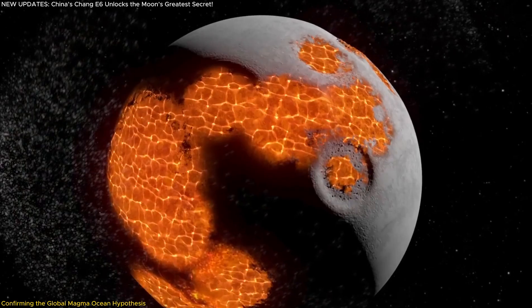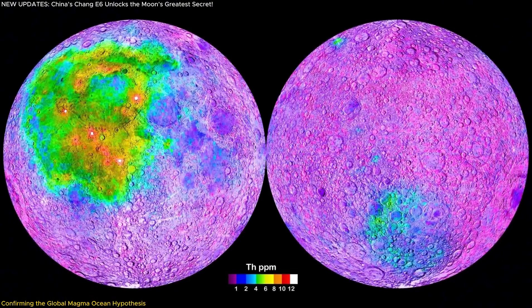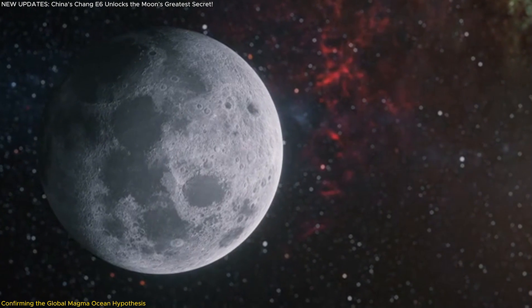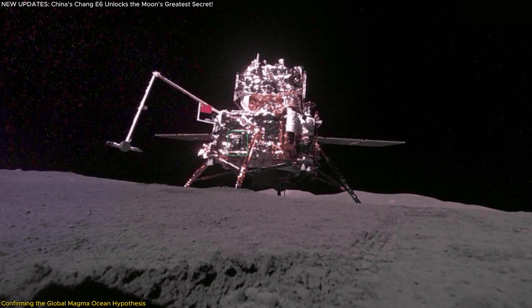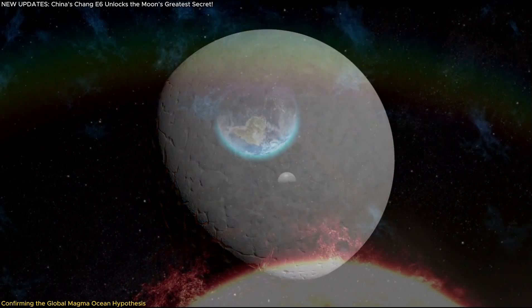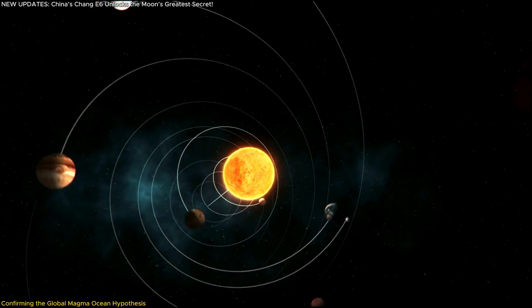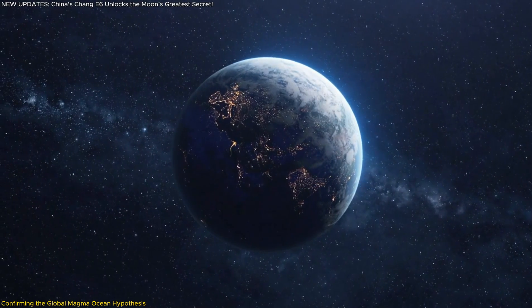The samples date back 2.823 billion years, meaning this magma ocean persisted long after the moon formed. A crucial discovery in these samples was the KREEP layer — a geochemical signature enriched with potassium, rare earth elements, and phosphorus. Previously, this layer had only been observed in near side samples, leading to speculation that the far side had a different formation history. But Chang'e-6 confirmed KREEP exists on the far side too, proving the entire moon underwent the same molten evolution. If the moon experienced a global magma ocean, other rocky planets and moons might have gone through similar processes, offering clues about the early history of Mars, Venus, and even Earth.